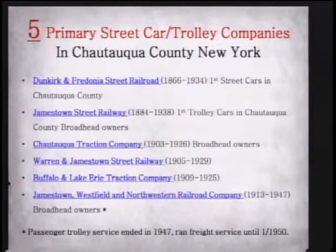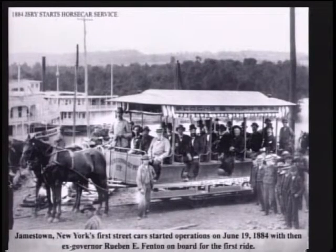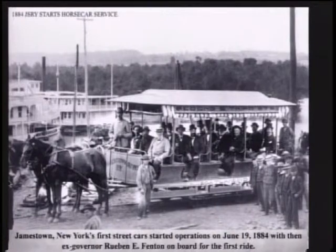There were several trolley car lines throughout the county, starting in 1866 with the Dunkirk and Fredonia Street Railway. Jamestown Street Railway came along with their horse-drawn cars in 1884. This is a picture from one of the early Chautauqua County atlases showing a trolley going between Dunkirk and Fredonia. Jamestown started its own horse-drawn cars in 1884. Governor Fenton — the governor of New York State during the Civil War era — was actually sitting on the trolley and was one of the first riders.